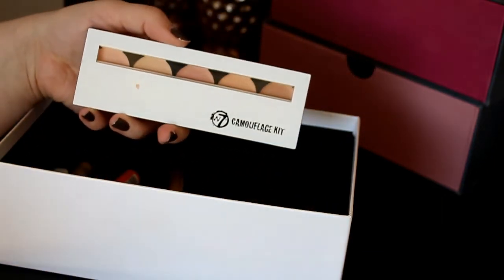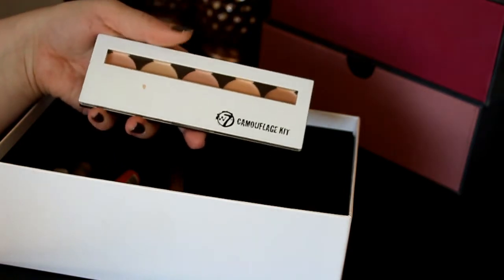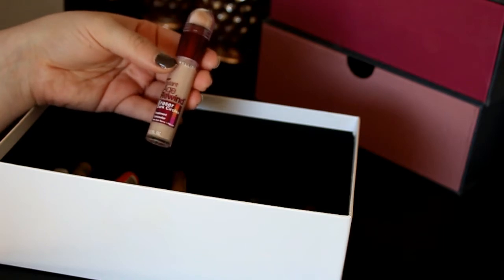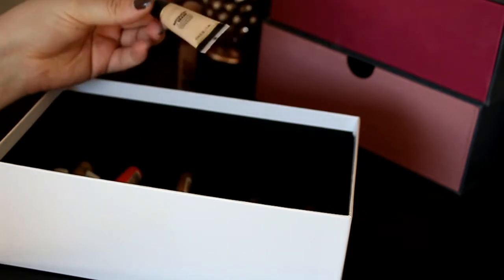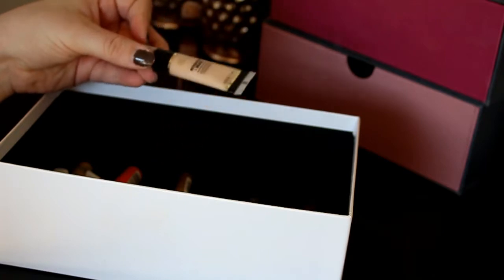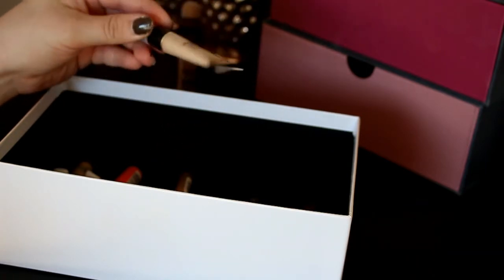First up is this W7 Camouflage Kit — I'm going to get rid of this one, I really don't like it. Next up is my Maybelline Instant Age Rewind — I'm definitely keeping this one, I really like it, it's such a good concealer. Then we've got my Melanin Retouch and Erase Lightening Lifting Concealer — I really like this and have used it a ton, so I'm definitely keeping it.